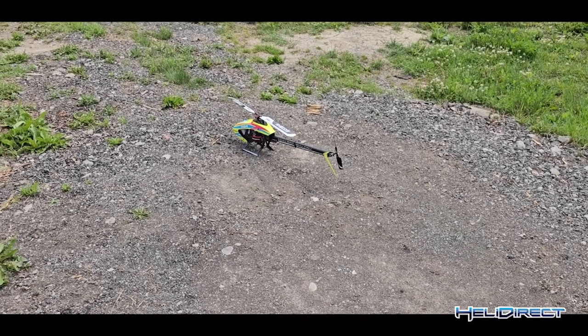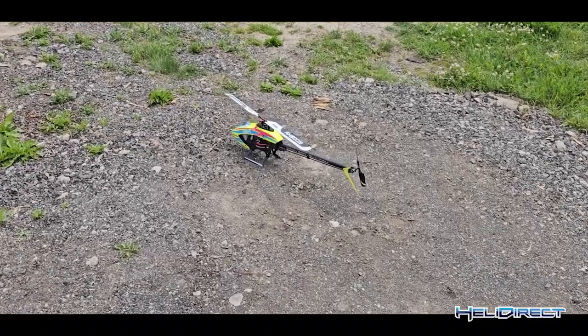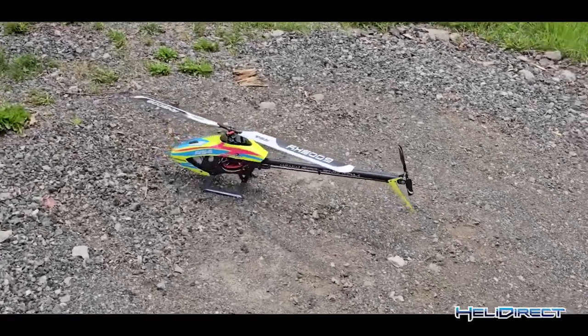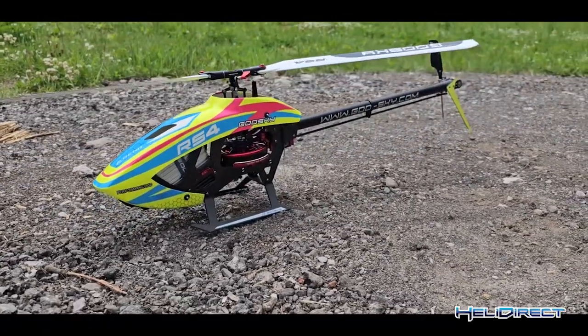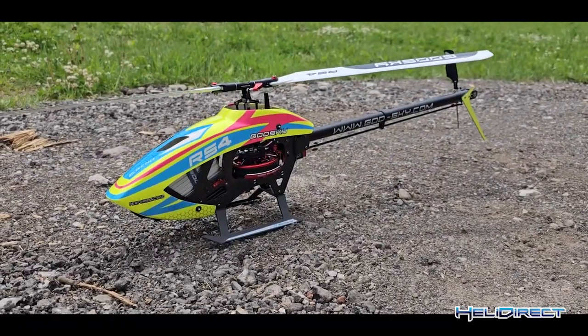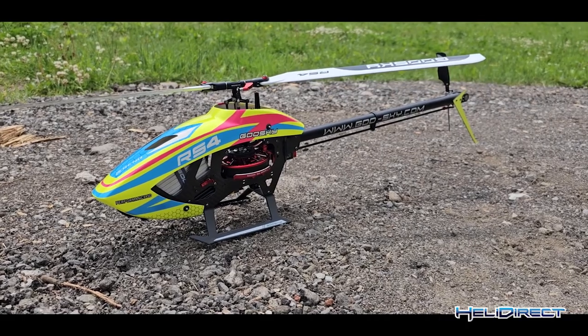We have the all-new Gooski RS4 Venom. This is the production version already — it's the one that you can pre-order from HeliDirect. And it's a beauty.